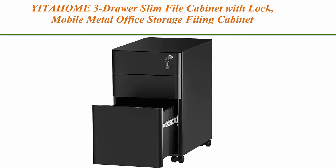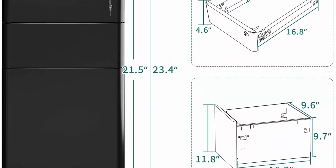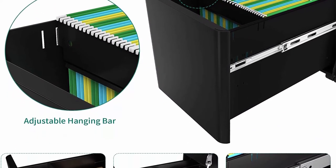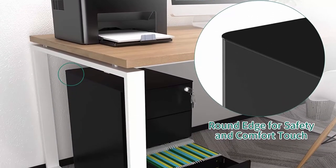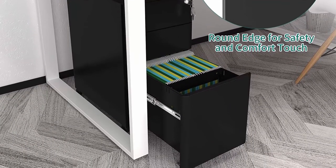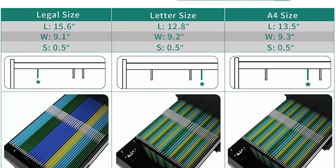Top 6: EIDA Home 3-drawer slim file cabinet with lock — mobile metal office storage filing cabinet, legal letter size, pre-assembled except wheels, under desk, black. Space saving and safe: the whole file cabinet offers big storage space while occupying small ground surface, a good solution to organize your files, equipped with a key to protect your privacy and document safety.